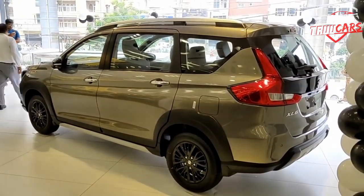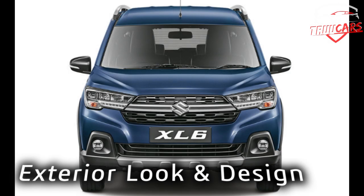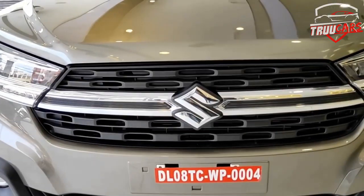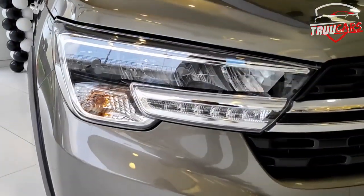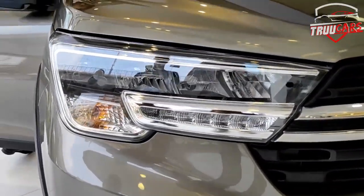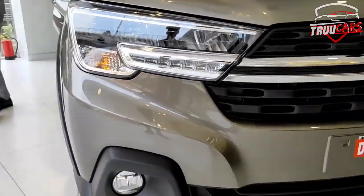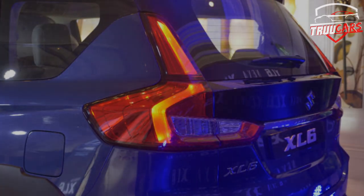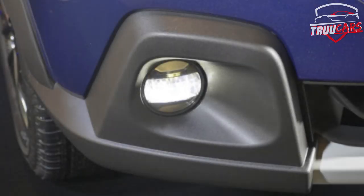Let's look at the car. The XL6's exterior look is completely different from before. The front look is a little different, with a boxy finish that gives a classic feel. There is a big chrome bar in the center, and in 2019 there are powerful headlights with daytime running lamps.